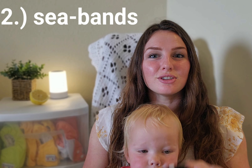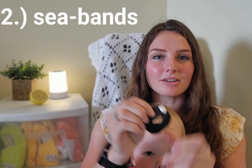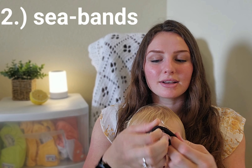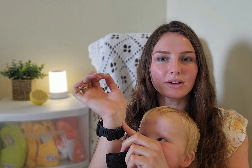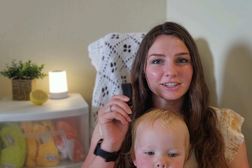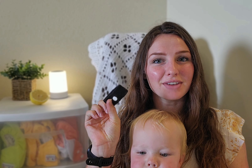Tip number two is to wear C-bands. They have a little acupressure point that presses on the wrist, about an inch down, right here, and it really does help when you're having those nauseous moments or all-day nausea. Weeks six through eight were probably the worst for nausea for me, and I literally just lived in these. I would highly recommend.